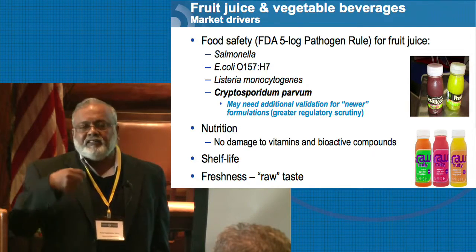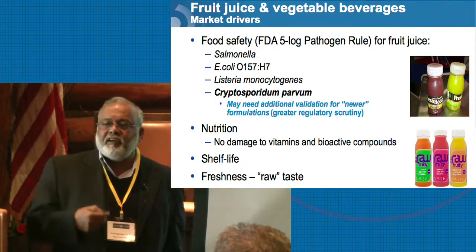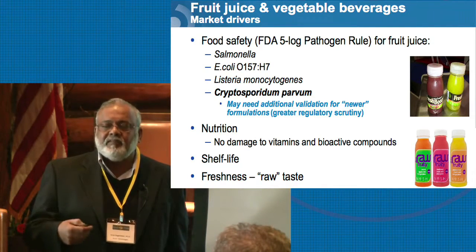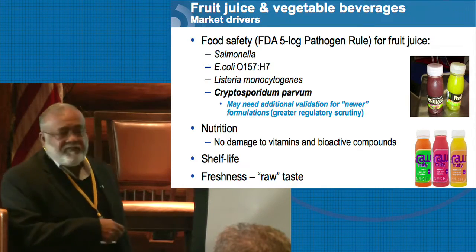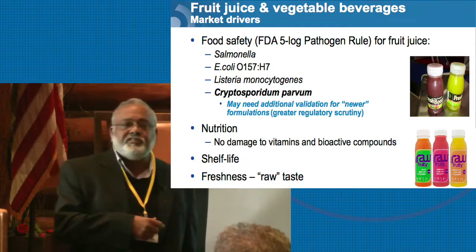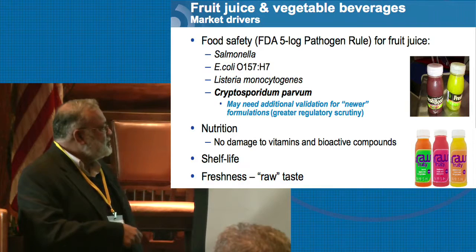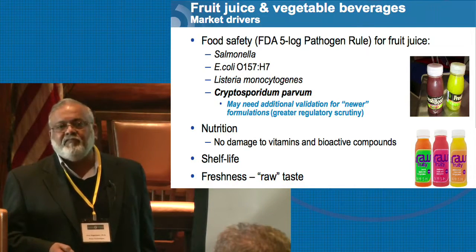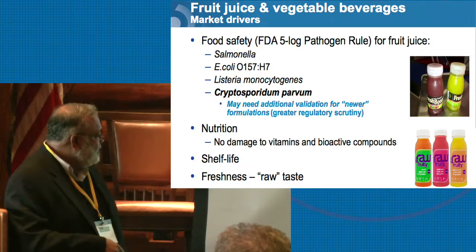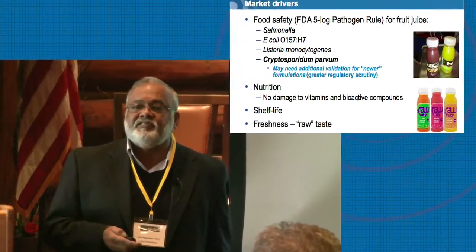Nutrition — HPP has very insignificant or no effect on vitamins, and we'll go into more detail later. Shelf life is a big driver. Most fresh juices will not have a shelf life of more than 3 days, but most of these HPP products in the market have in excess of 60 days of shelf life. And the movement is towards freshness or raw taste of juices.